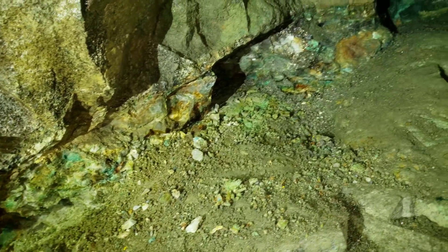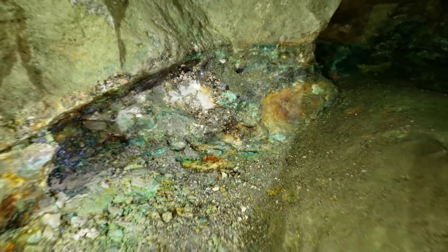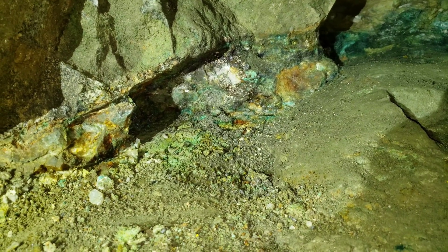All right, so we've pulled about 20 samples. Big sample off right here — you have massive bornite and chalcopyrite, and olivenite.